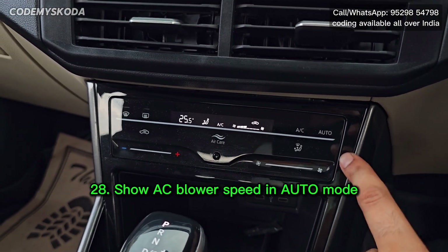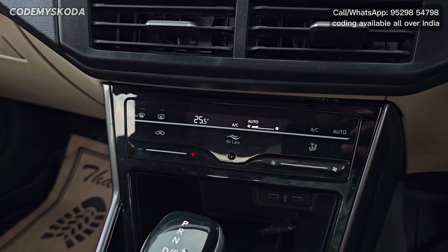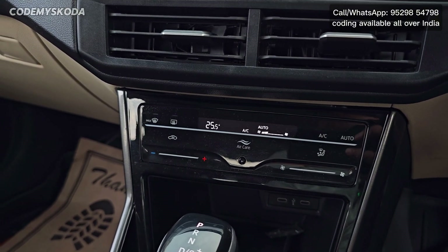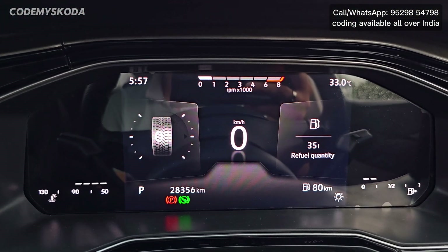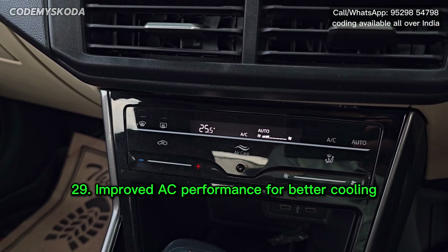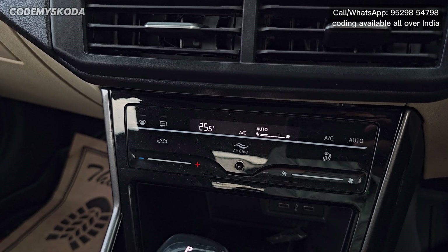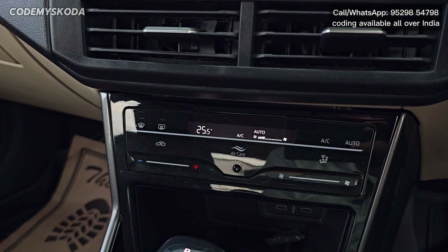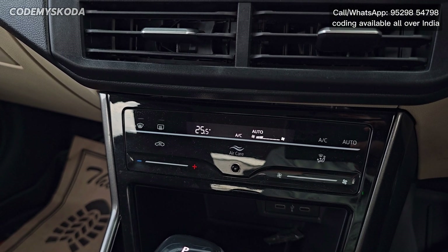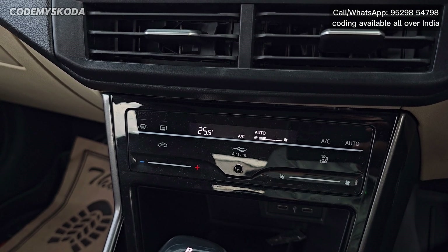The next option is for the AC. If I press the auto button you will see it is showing the fan, floor, and speed. The temperature is currently set to 25.5 and the outside temperature is 33 degrees. Even at 25 degrees the car cabin temperature is maintained and cold, unlike the stock tuning from the factory where keeping the AC temperature above 23 or 24 causes hot air. The factory AC tuning is set for a cold climate country, and by changing it to a hot climate country setting the AC cooling improves.